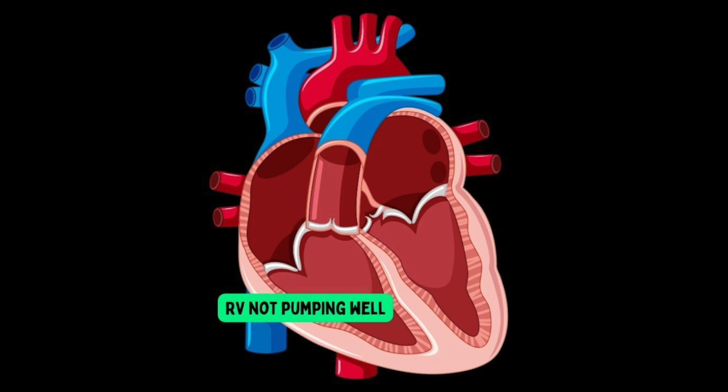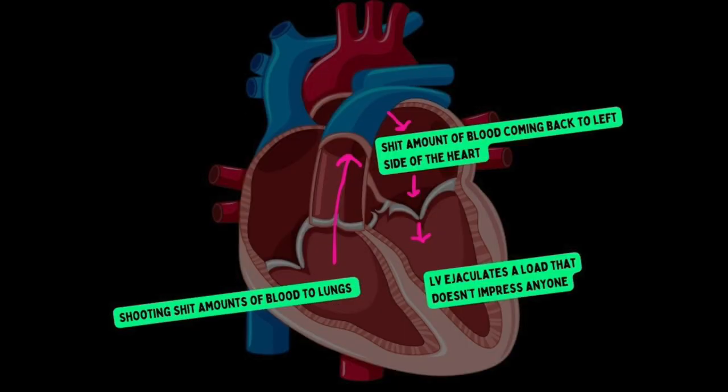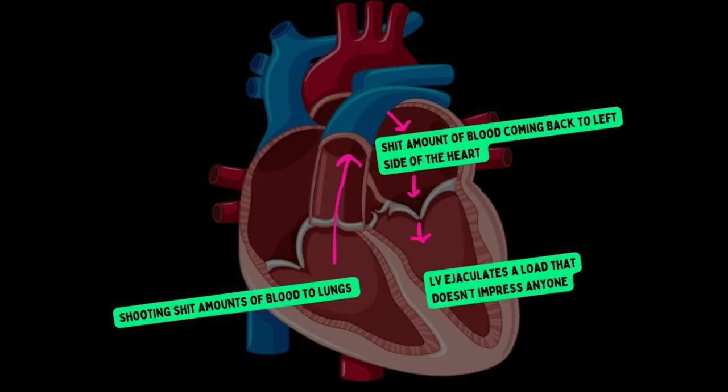The right ventricle is not strong, and anytime it's insulted or accosted, it's going to stop working. If the RV isn't pumping effectively, it's not putting out a whole lot of blood into the pulmonary circuit, and thus not much blood is going to be coming back to the left side of the heart. So instead of a full load of blood getting shot out by the left ventricle to perfuse the body, the left ventricle is shooting out wimpy little poots, leaving the body woefully underperfused. Your patient's going to have a terrible blood pressure and they're going to look like death.